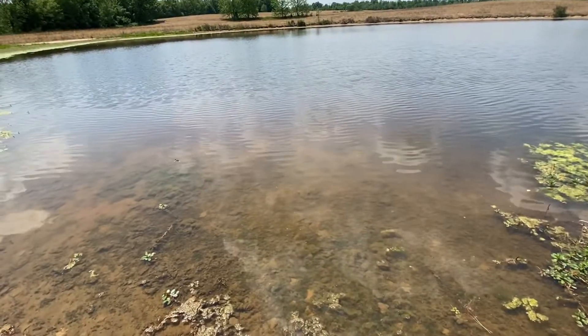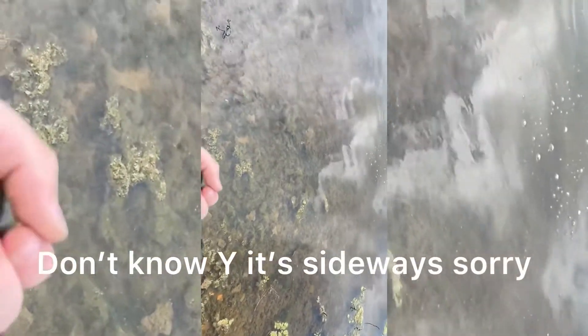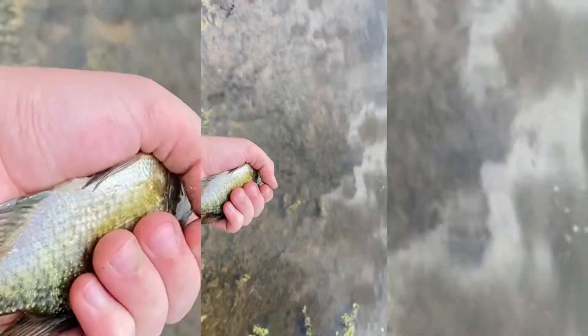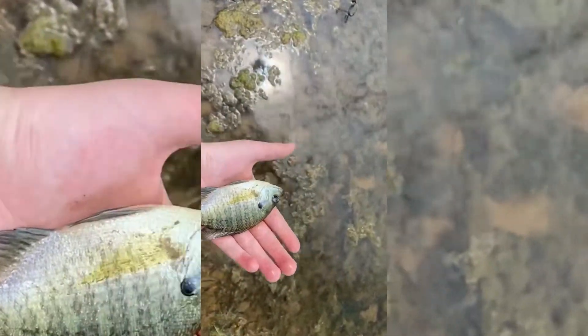I'm surprised the bass haven't got bigger. All right guys, let's get to catching the bluegill. Just got this little one — it's really little for this pond. Usually they're like ten times bigger in my hand, but still got a bluegill. See you guys on the next one.